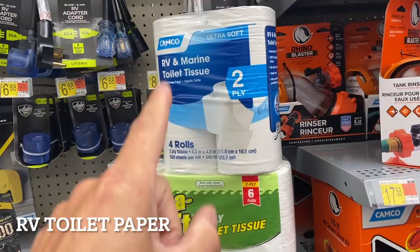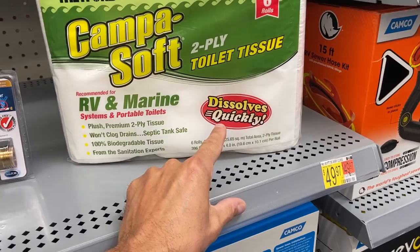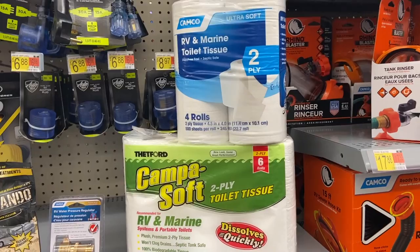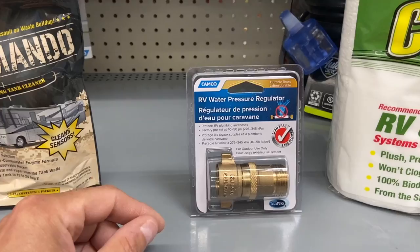Number one: RV toilet paper. Now, some of you might really like RV toilet paper, and you should be careful about what you put down the toilet — it just needs to be quickly dissolving. I'm going to show you an alternate to use. I don't buy this anymore. I used to buy many of these packs, but not anymore, because you don't really need to get RV-specific toilet paper.